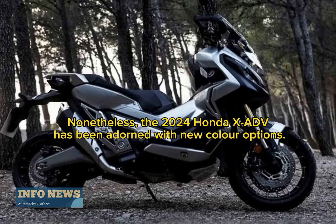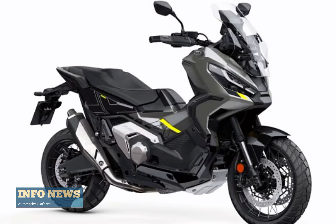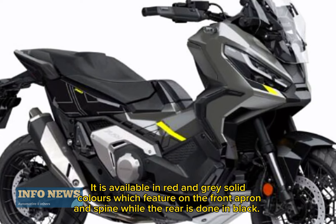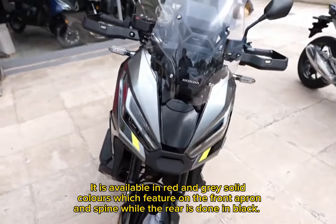Nonetheless, the 2024 Honda XADV has been adorned with new color options. It is available in red and gray solid colors, which feature on the front apron and spine, while the rear is done in black.